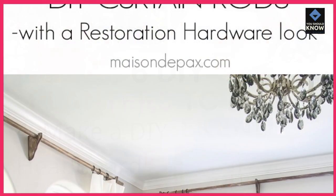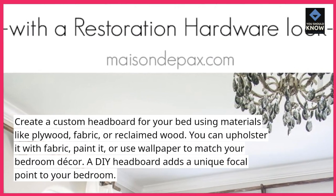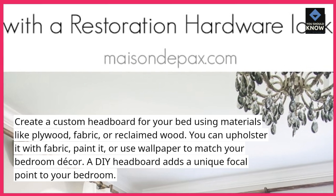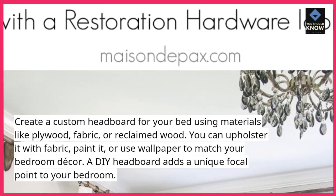4. Make a DIY headboard. Create a custom headboard for your bed using materials like plywood, fabric, or reclaimed wood. You can upholster it with fabric, paint it, or use wallpaper to match your bedroom decor. A DIY headboard adds a unique focal point to your bedroom.